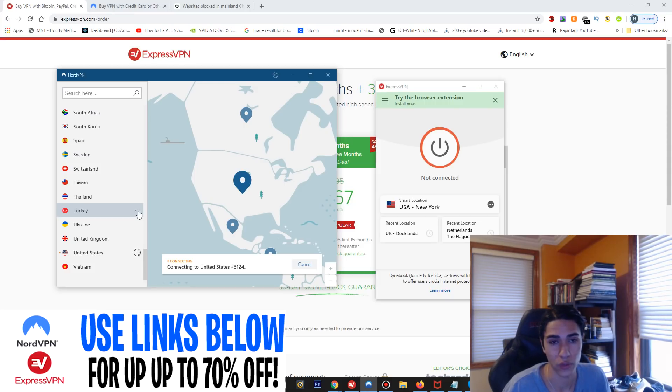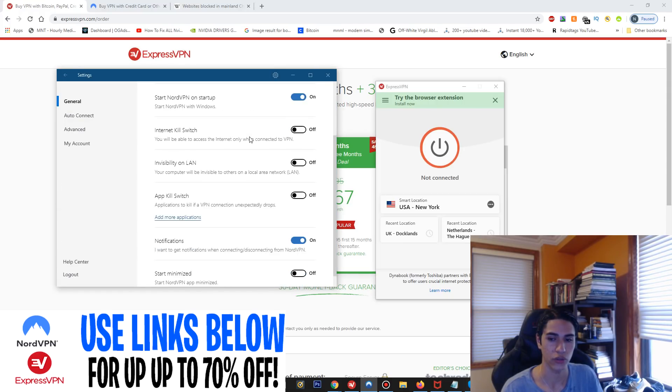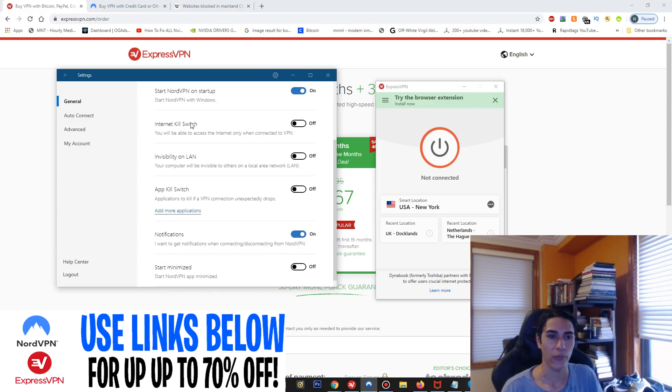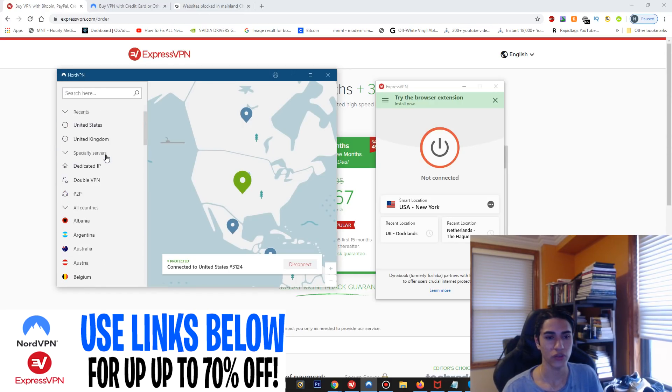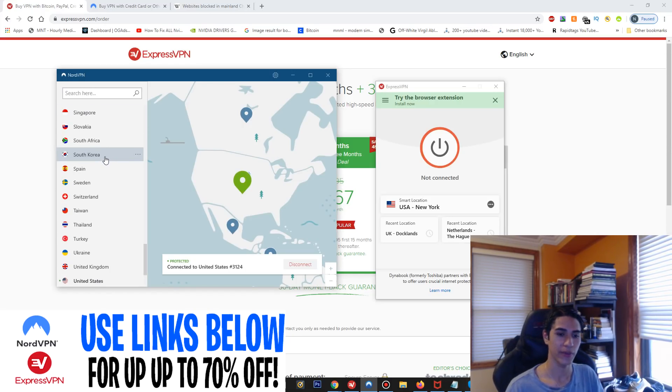Once it connects, it works through your browser and you just open Netflix and connect to your shows easily. Netflix won't usually detect it, but if it does, just connect to a different American server and it will fix it. About 99% of the time you're able to access it — there's only a very small chance a server gets detected.